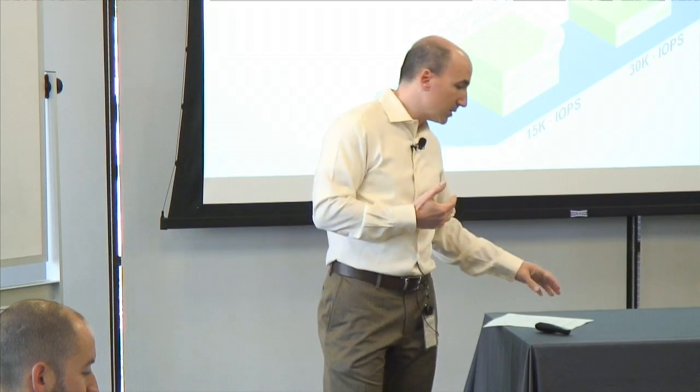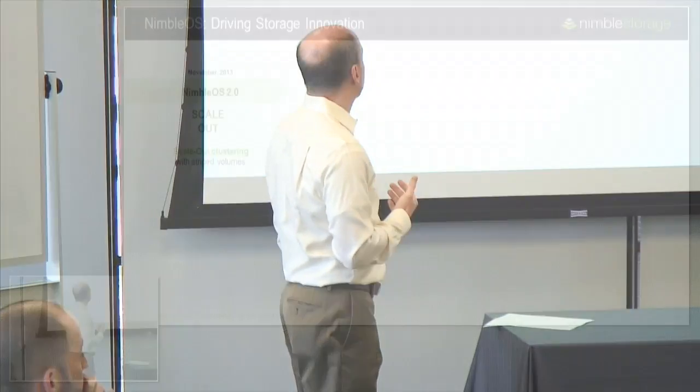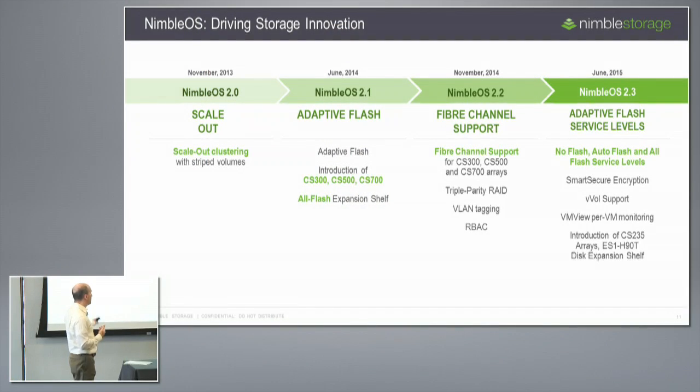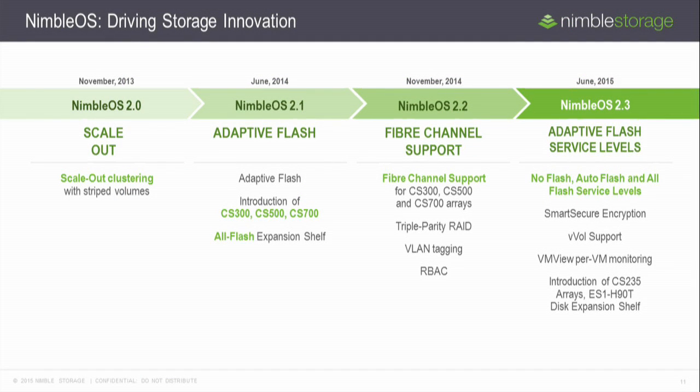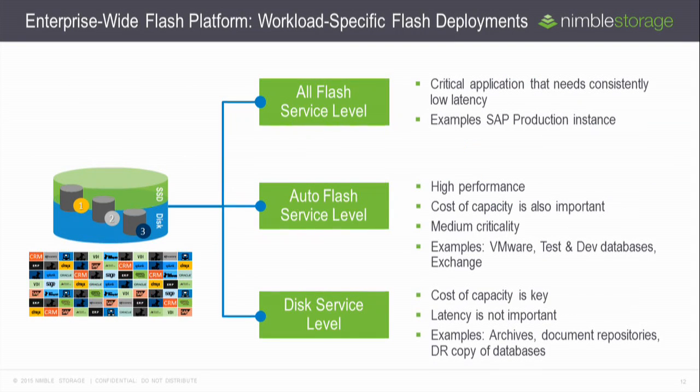Moving quickly to recent innovations across the latest NimbleOS releases: we introduced smart secure encryption earlier this year — software-based encryption, unlike approaches that encrypt at the drive layer, so we can replicate data encrypted end-to-end. You'll also get a demo of VM View for per-VM monitoring, and the multiple service levels — disk, hybrid, or all-flash — that I described.